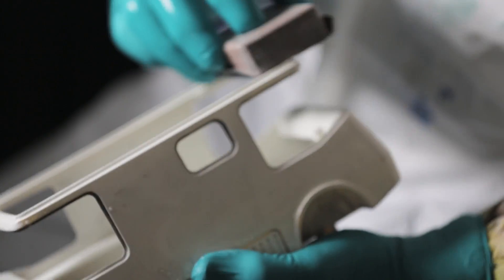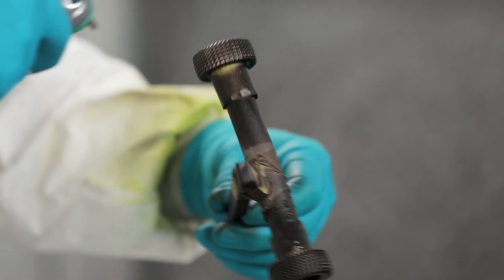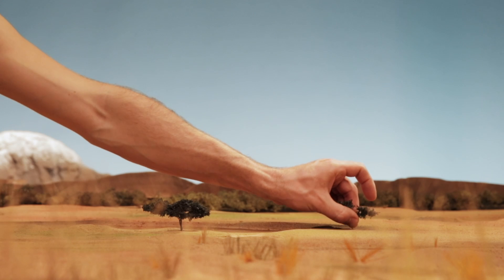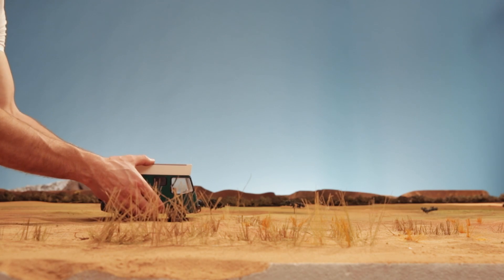The final designs were made as intricate scale models. And we went further than that — we actually created environments into which we could place those models, so we could finally see them and realise the dream of those vehicles passing through the environments.